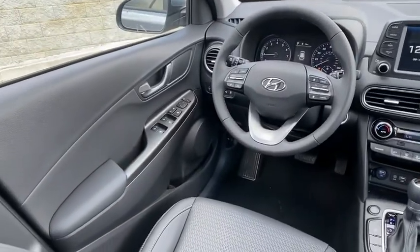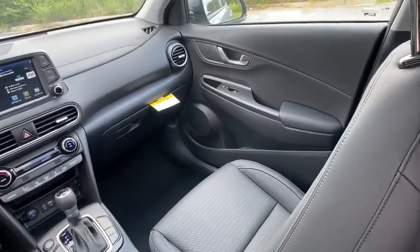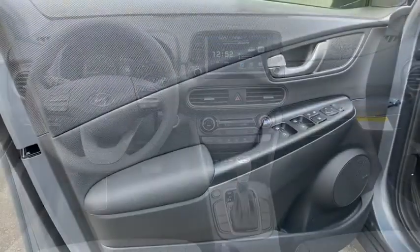Heated front seats, security system, rear window defroster, leather seats, brake assist, tachometer, power moonroof.